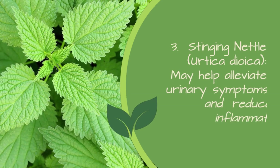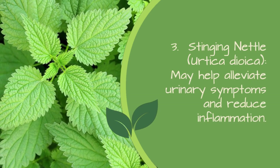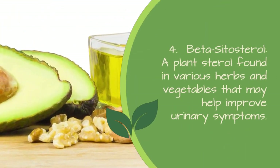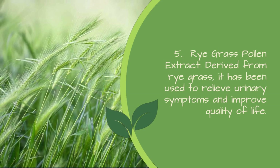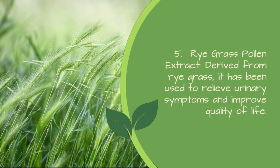3. Stinging nettle (Urtica dioica) — may help alleviate urinary symptoms and reduce inflammation. 4. Beta-sitosterol — a plant sterol found in various herbs and vegetables that may help improve urinary symptoms. 5. Ryegrass pollen extract — derived from ryegrass, it has been used to relieve urinary symptoms and improve quality of life.